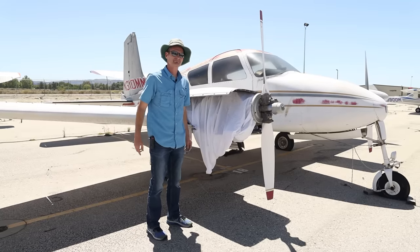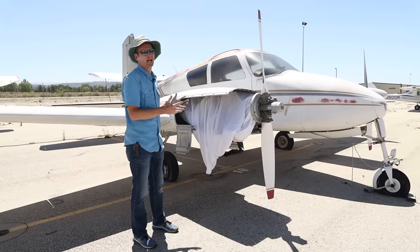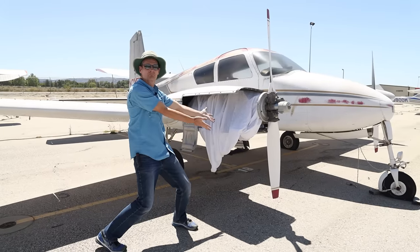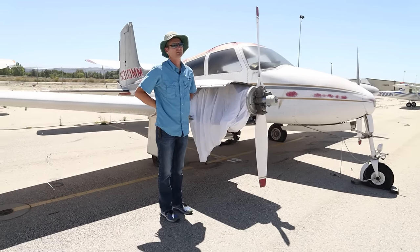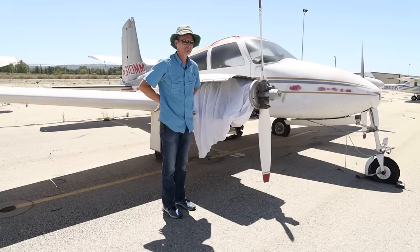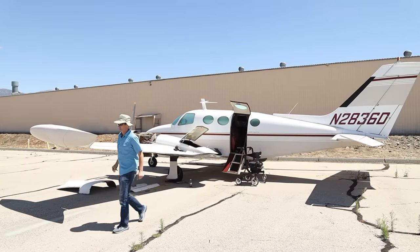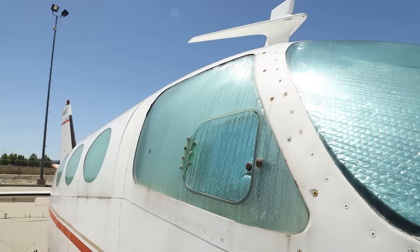I think it's going to work. I do indeed. Destiny does not just happen like this — it's destiny, right? November 310 Mike Mike, Mighty Mouse. I bet you we'd be on this thing for probably two weeks. A solid week, maybe two, and then it should be good to go. I think this is going to work. A 65 411 — turbocharged 520s, a GTSIO 520. 340 horse engines.